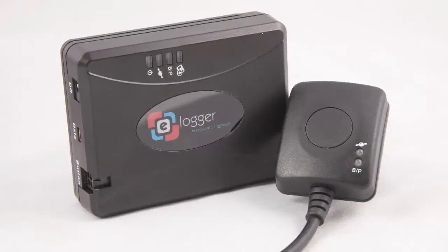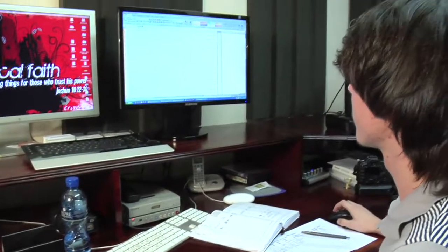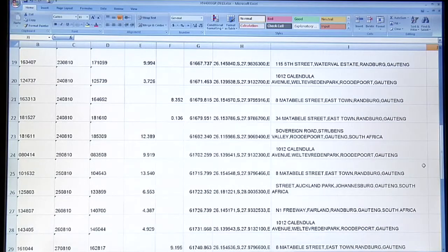No more pen and paper, thanks to eLogger — a new electronic logbook. The software included adds a physical address and creates an Excel spreadsheet in SAS logbook format.